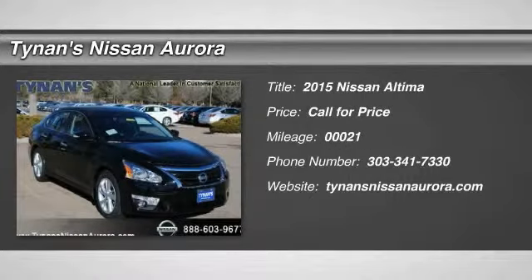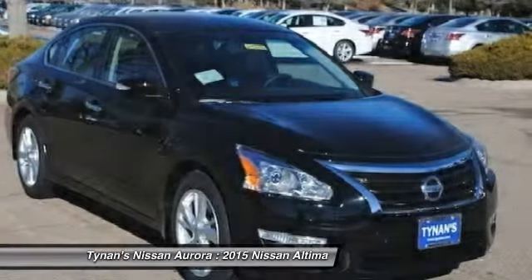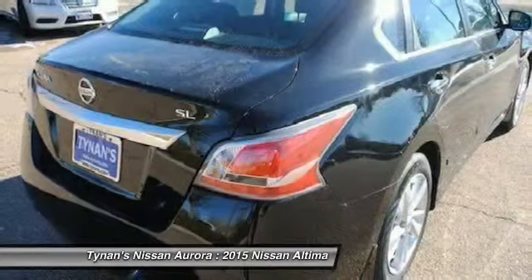The 2015 Altima. The Nissan Altima offers advanced features to make life easier, including push-button ignition, which comes standard. Combine that with a powerful V6 or efficient four-cylinder engine,